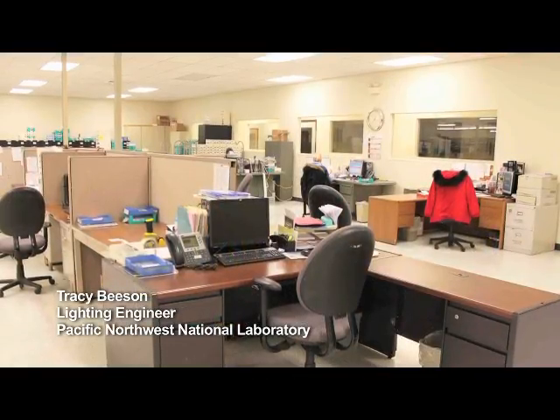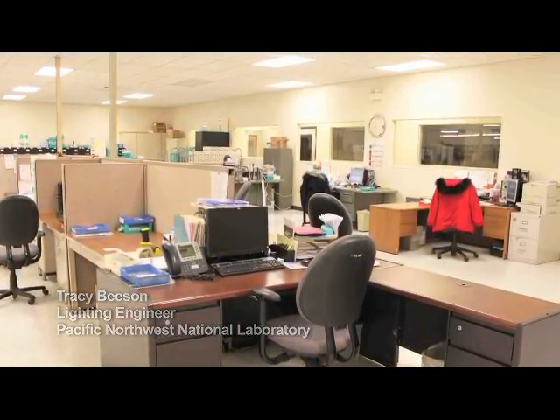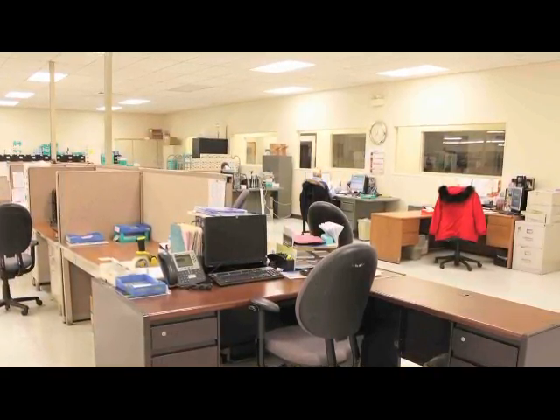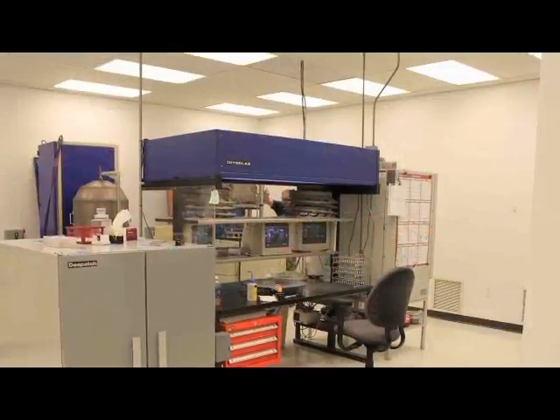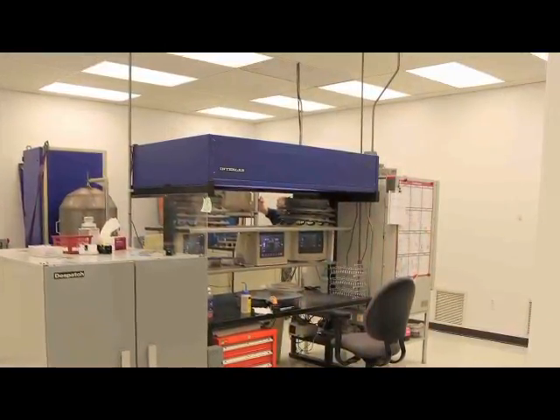Fluorescent troffers are widely used in office spaces, meeting spaces, schools, and all sorts of different space types. They're a very efficient and cost-effective way to deliver high light output for all sorts of visual tasks. Troffers are the most common light fixture type in America.